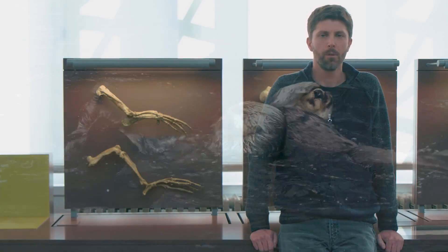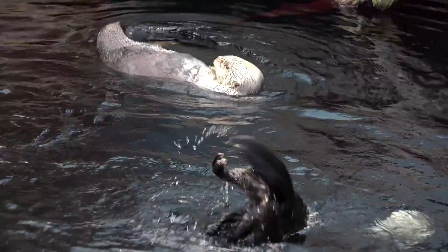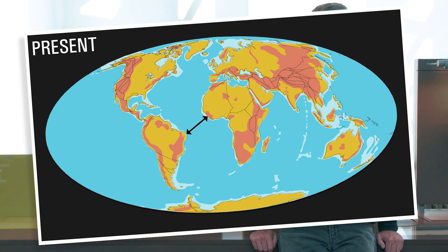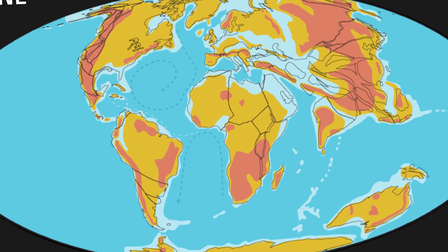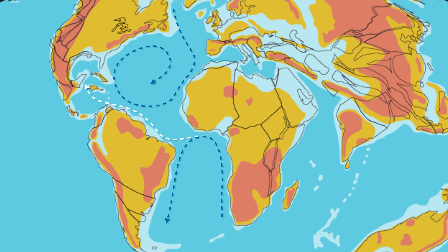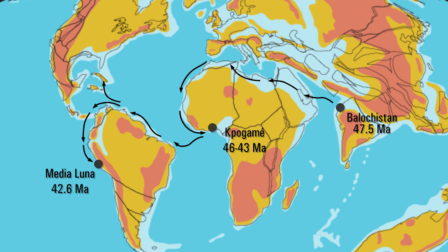Undulations of its tail and strokes of its hind limbs, in a way somewhat similar to otters, most likely helped Peregocetus to cross the South Atlantic during the Middle Eocene. At that time, the distance between Africa and South America was two times shorter than nowadays, and a sea surface current was running from Africa to South America. These two features most likely helped Peregocetus to cross the South Atlantic, and then from South America, later whales migrated north and reached North America.